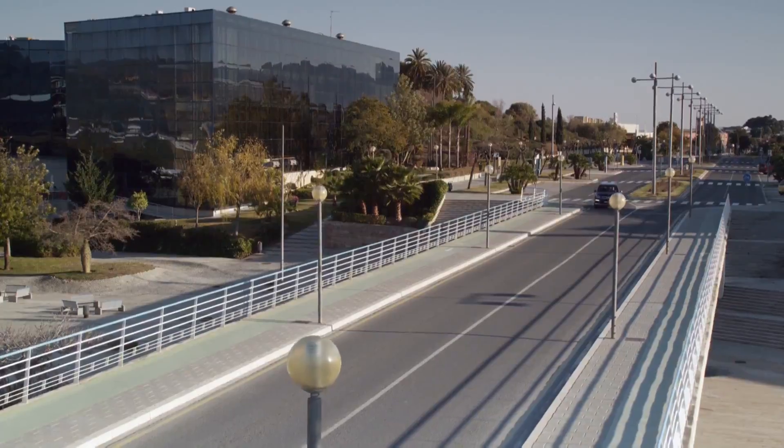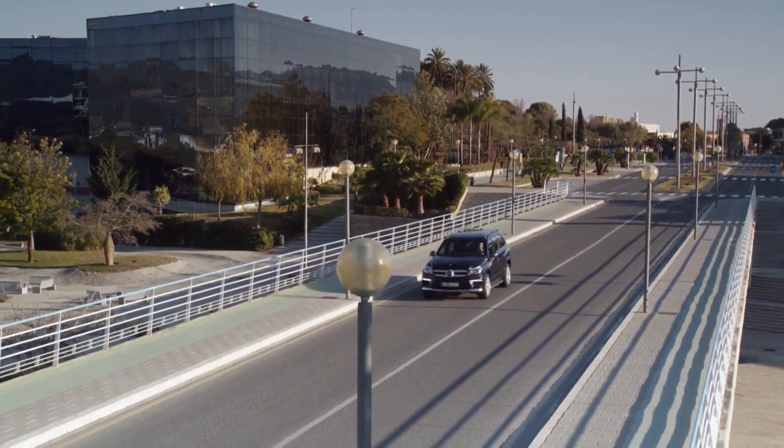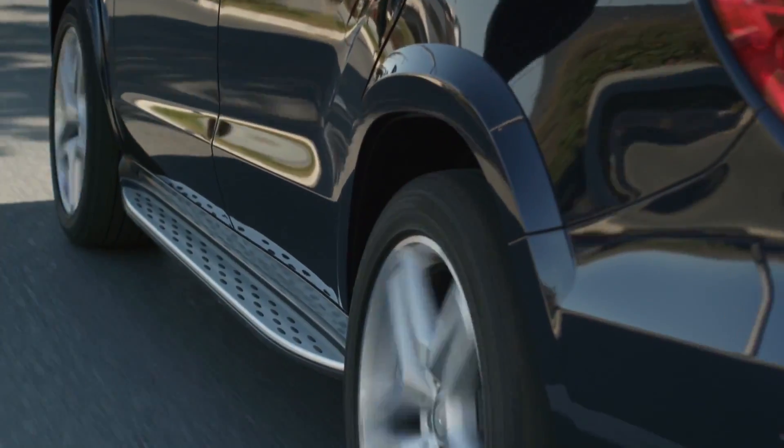Other new features include the Distronic Plus Proximity Control, the Active Lane Keeping and Blind Spot Assist, along with a parking package with automatic parking and de-parking functions utilizing a 360-degree camera.